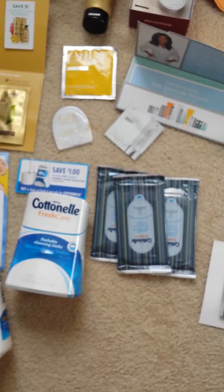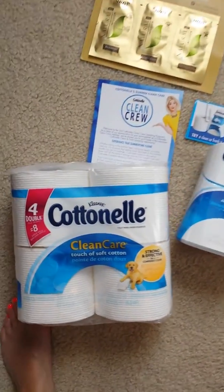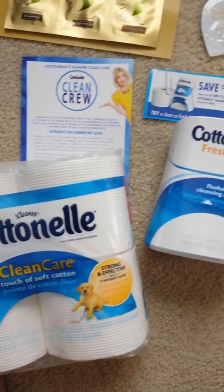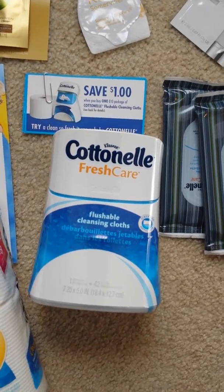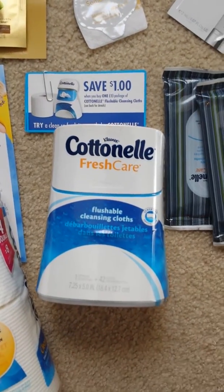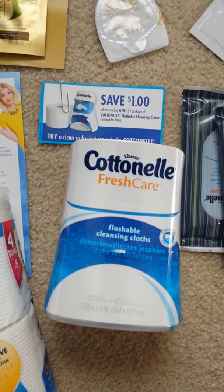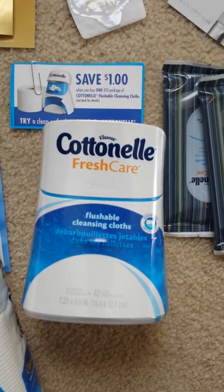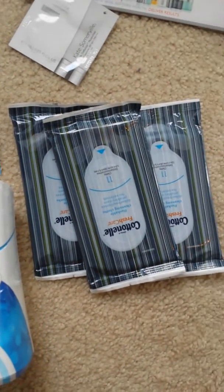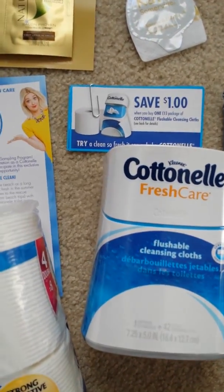And then the final thing is actually from CrowdTap. Cottonelle sent me some toilet paper, which you guys know you always need. And it's a really cool thing — you put refills of the flushable wipes in there, but it's a really nice stand that you put up in your bathroom and it looks chic. When you open it, all the writing comes off so it's just like a nice white stand. And then they sent me some coupons. I would definitely recommend these — they're really good in your bathroom, especially when you just need to get a little extra clean.